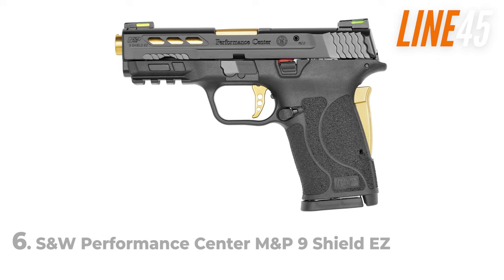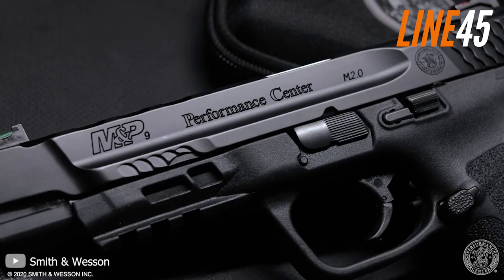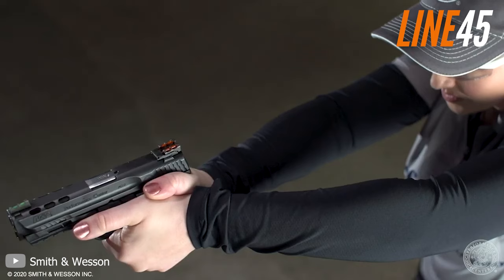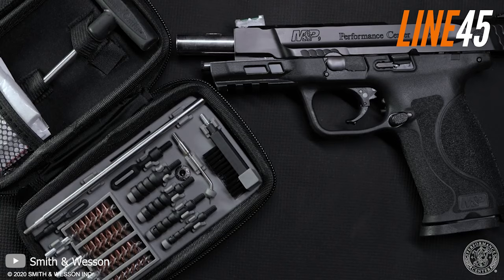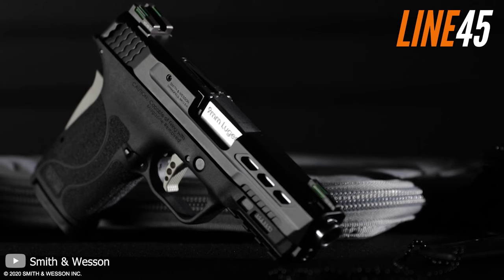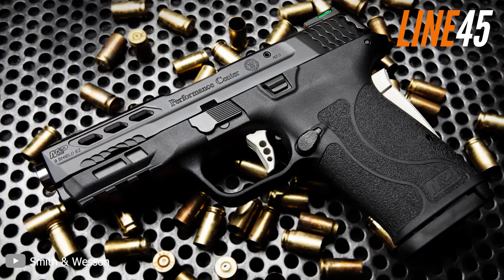Number 6: Smith & Wesson Performance Centre M&P 9 Shield EZ. Let's start the list with the pistol category, featuring the Smith & Wesson Performance Centre M&P 9 Shield EZ. For newer shooters and outdoorsmen, finding a gun that is easy to operate and control is critical when out in the wilderness. This beauty is a micro-compact internal hammer-fired 9mm pistol ergonomically designed to be accessible to anyone experiencing difficulties operating and shooting firearms.